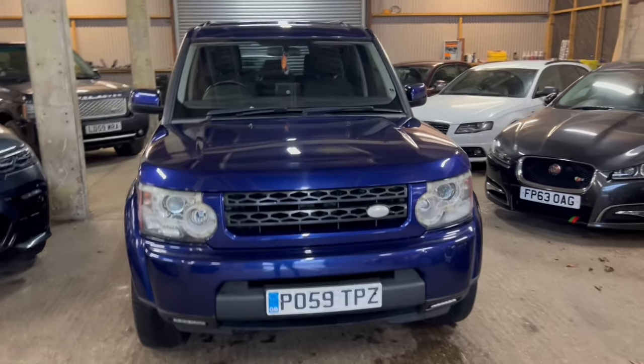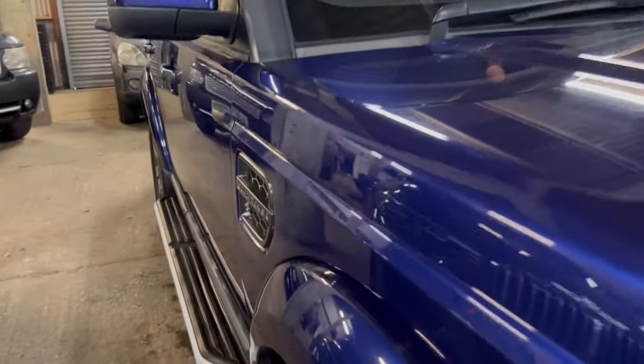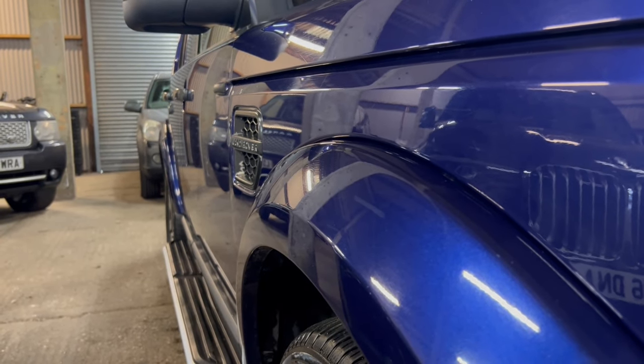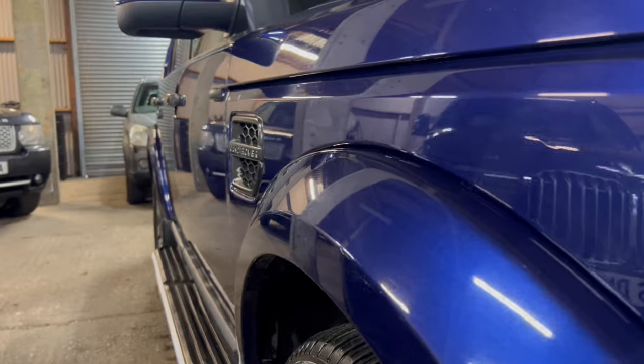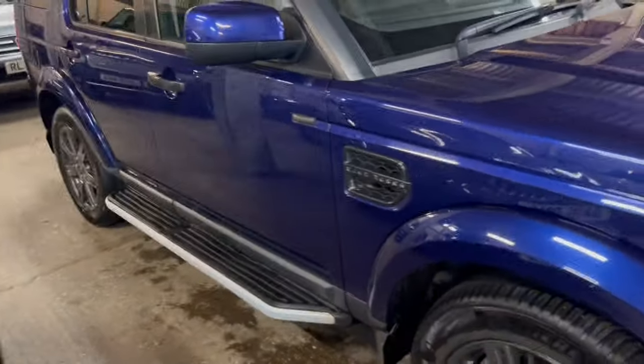So as you can see, it's a 59 plate with 121,000 miles. Starting down here on the driver's side — if we get nice and low on the car and look down the side, it's really straight, no dings, no dents, and shut lines are exactly where we want them to be. This car is completely HPI clear — if you'd like a copy of that, do let us know.